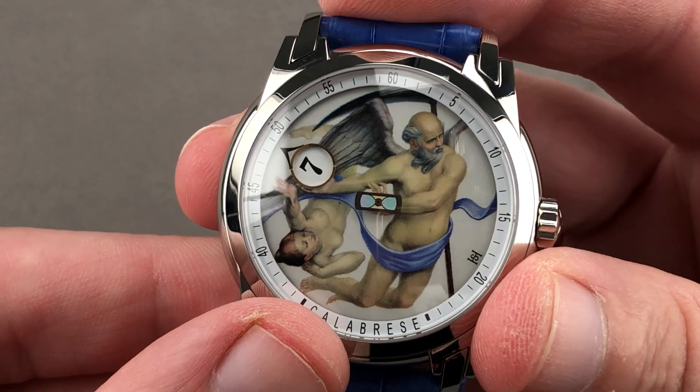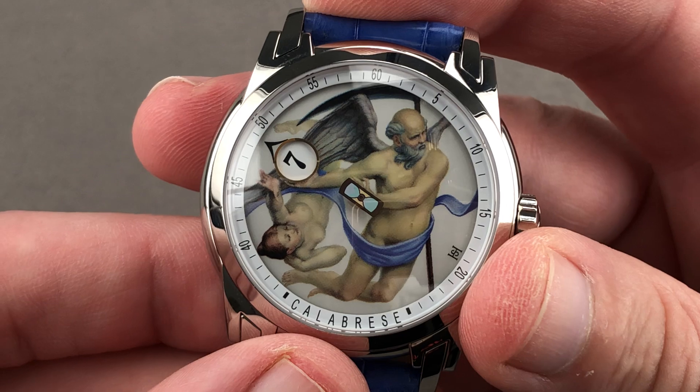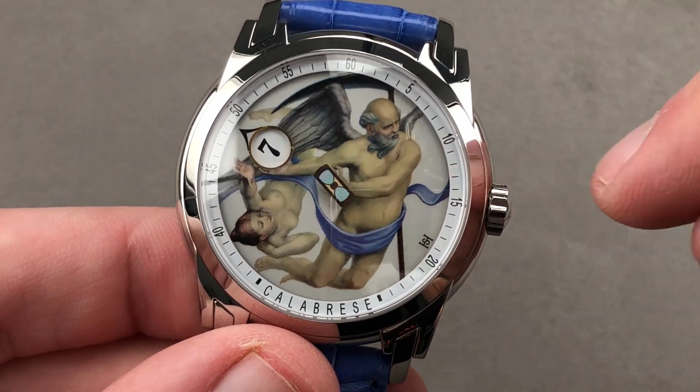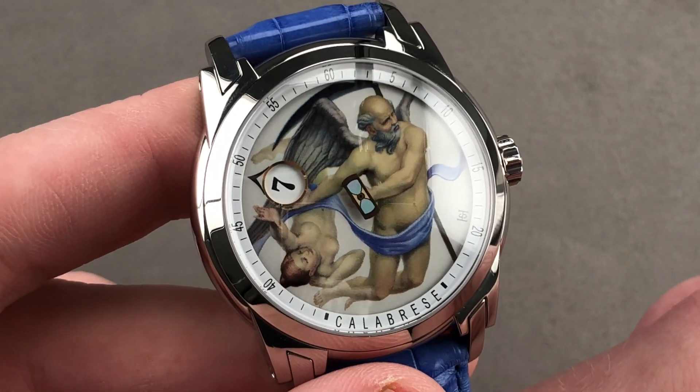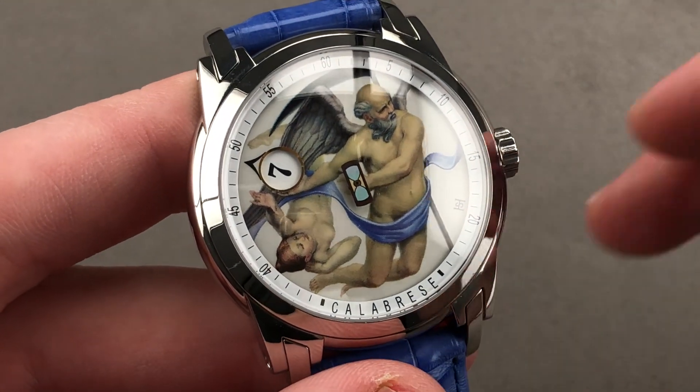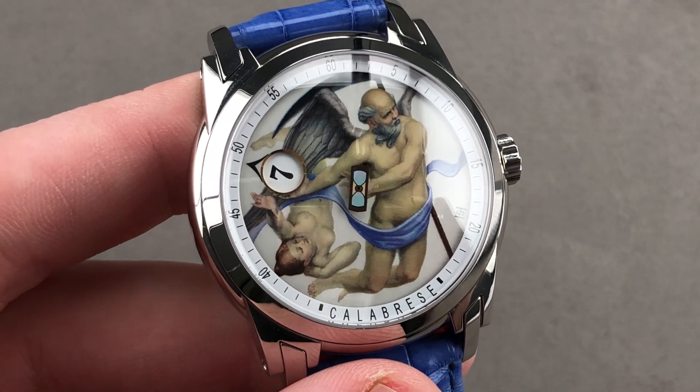So if you don't have Greubel Forsey, De Bethune, Philippe Dufour, or F.P. Journe money — or, given their wait lists, patience — you can still get into hot independent horology from one of the greats of our time, and indeed all time. From Vincent Calabrese, this is the Kronos. Email tmaso@thewatchbox.com for purchase and pricing details.